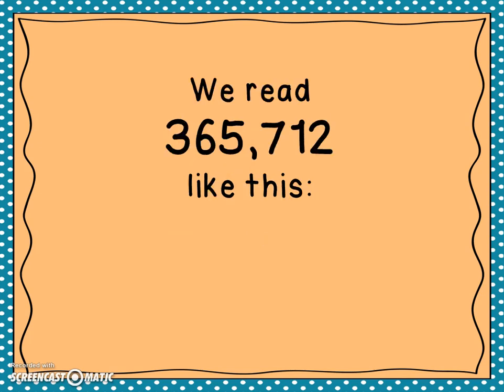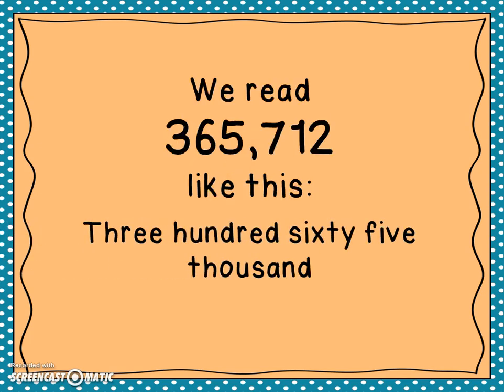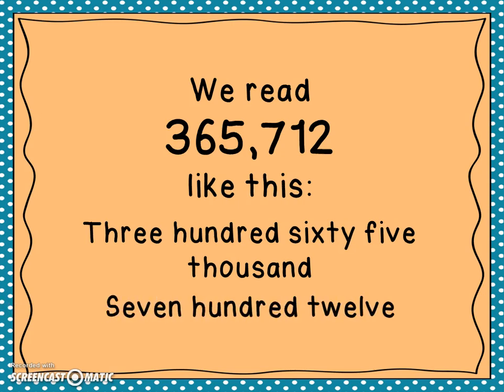How do you read this number? We read it like this: three hundred sixty-five thousand seven hundred twelve. I tied the two parts together with the comma, so I said the word 'thousand.' 365,712.